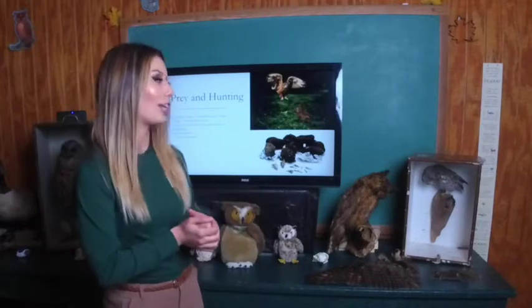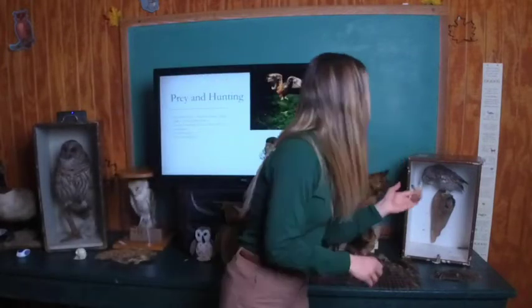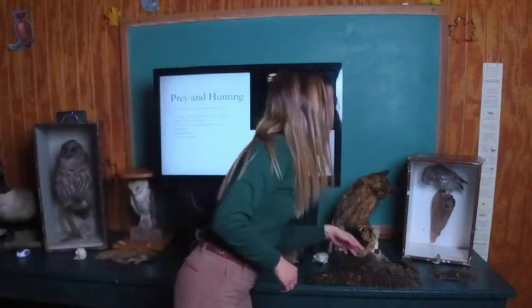Now that you know all the cool adaptations that make them so stealthy, let's talk about what they're eating and how they catch prey. Owls will pretty much eat anything that is live caught — from insects to amphibians to large and small rodents, even skunks. It depends on the species: something small like our screech owl will love to eat insects and mice, while something larger like our great horned owl really likes to eat skunks.